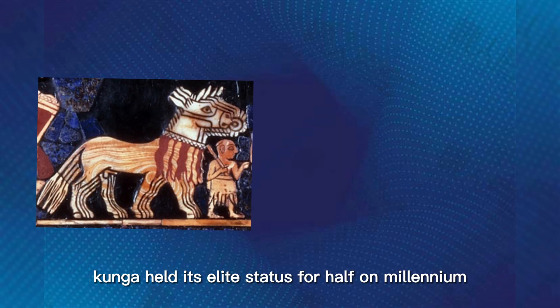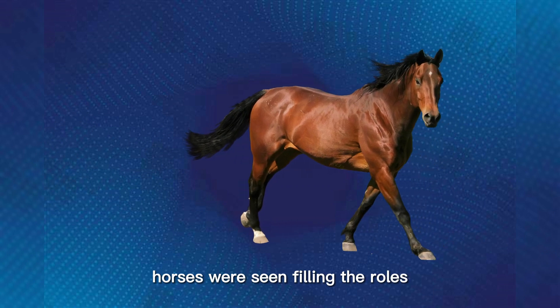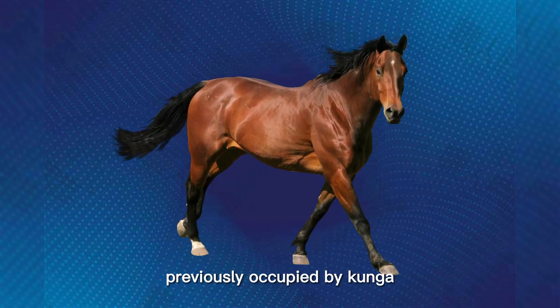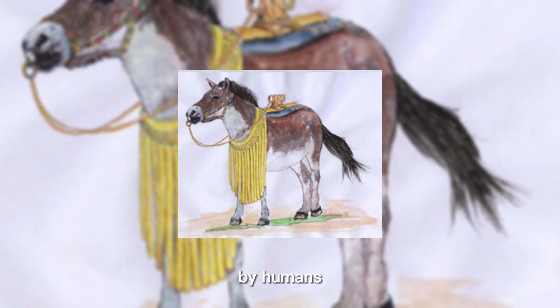Though Kunga held its elite status for half a millennium, it was finally supplanted by domestic horses, introduced to the region at the end of the 3rd millennium BC. Horses were seen filling the roles previously occupied by Kunga after that time. Kunga rapidly disappeared from the historical record, but it became the oldest example of an animal hybrid produced by humans.